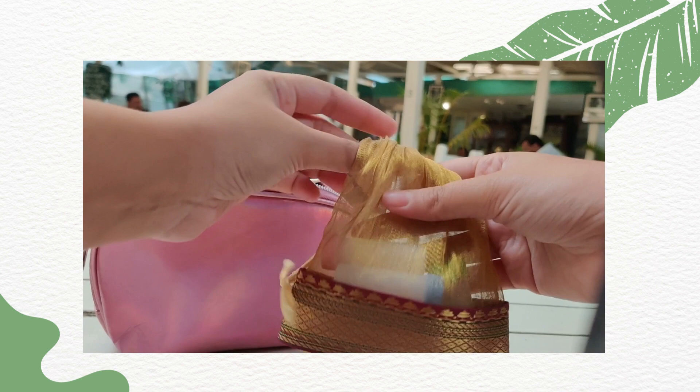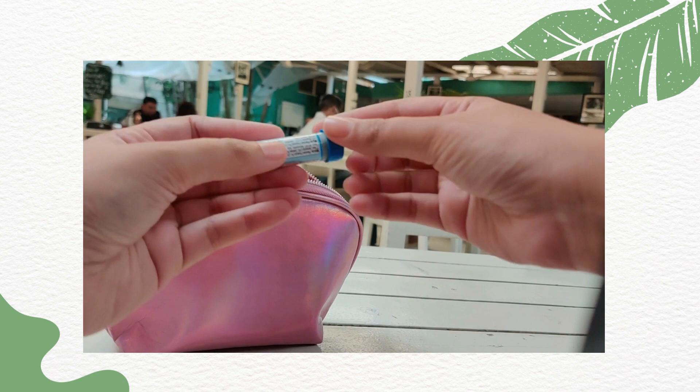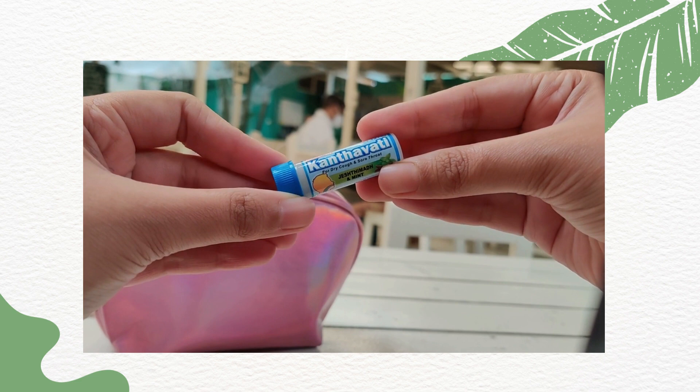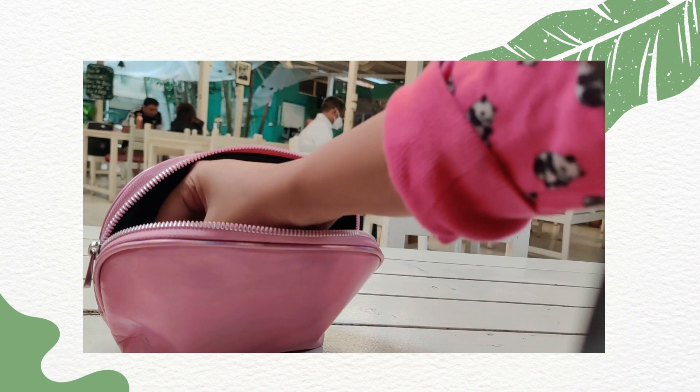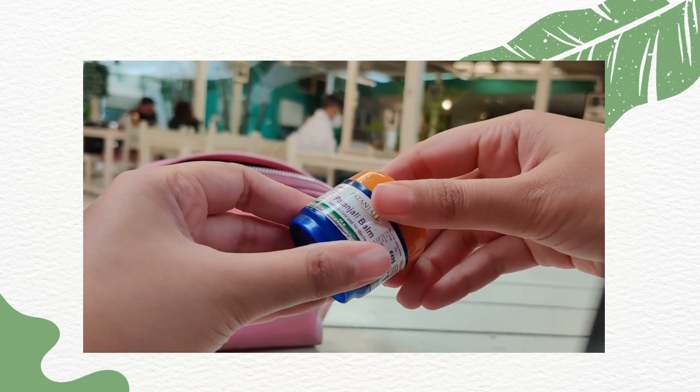I also have my medicines. These are homeopathic medicines which are prescribed by my doctor. I always carry these around because I have to have them in the morning as well as in the evening. Then we have again another medicine pouch — this has my dry cough and sore throat Ayurvedic medicine. Aside from that I have a balm — this is Patanjali's balm. I use this because I have a migraine and this comes in really really handy.